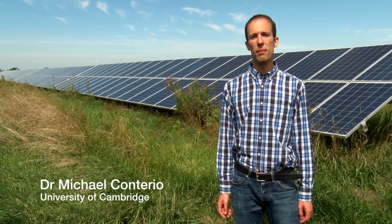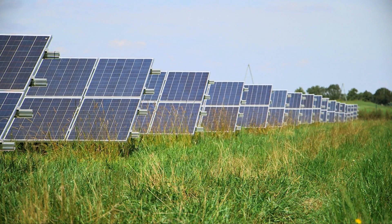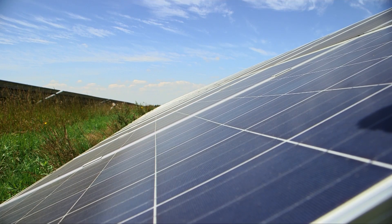But some people aren't so happy about this. They think that solar farms take up too much greenbelt land and also might not be able to meaningfully contribute to our energy needs. So with all that contention, how do solar farms actually work and how much energy are we getting from them?